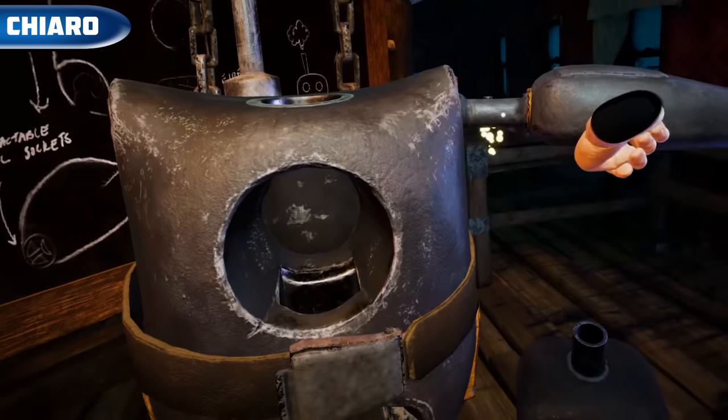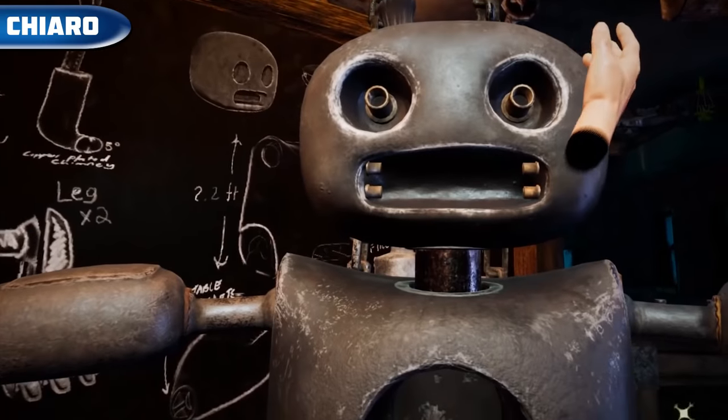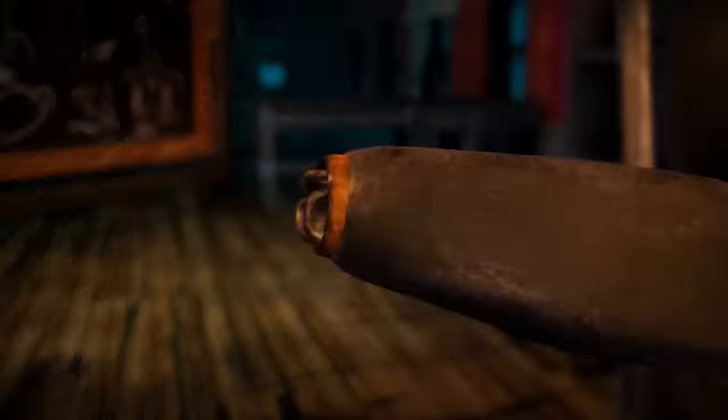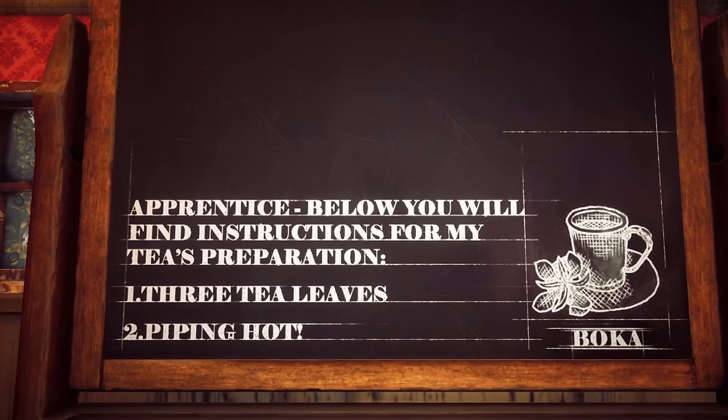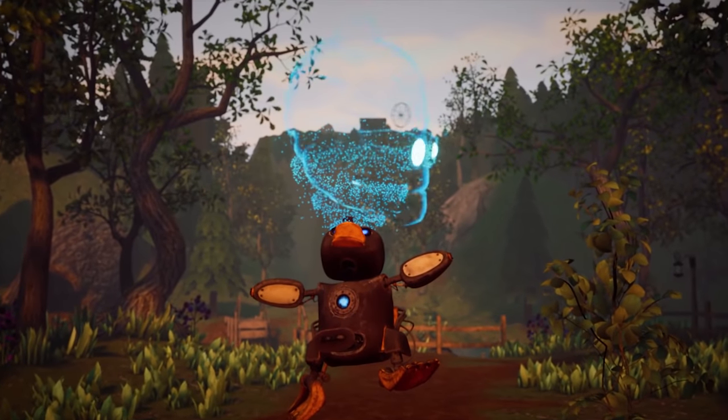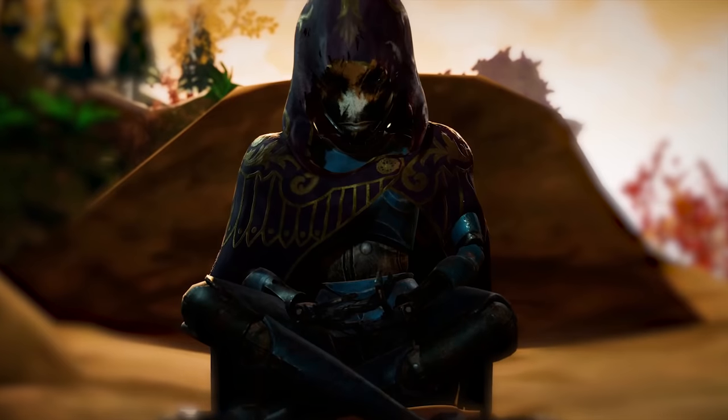Chiaro and the Elixir of Life — a beautifully designed adventure with lovely design, characters, sounds, and story. As the engineer Chiaro, we try to save the world of machines together with the little robot Boca. The game is available on Steam VR and Oculus for $30.